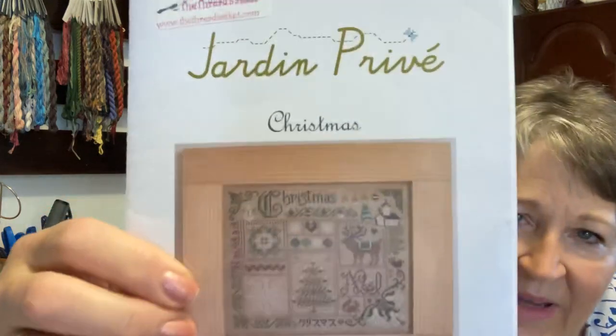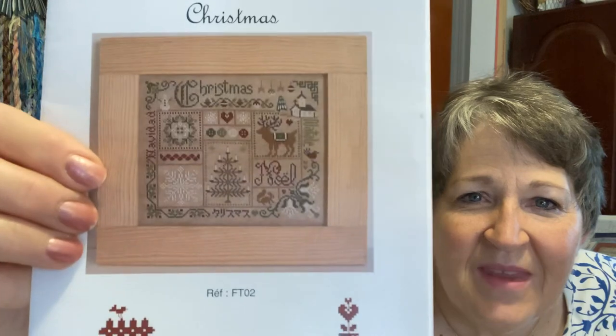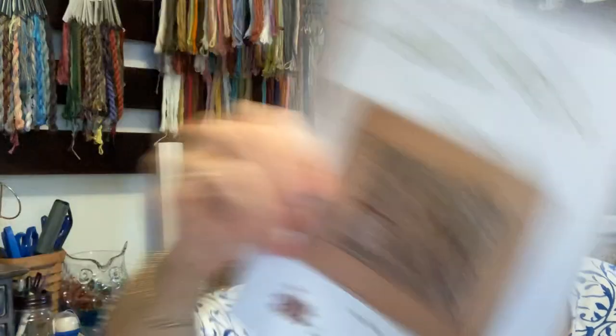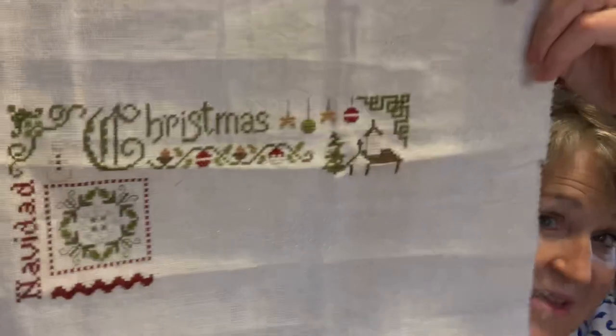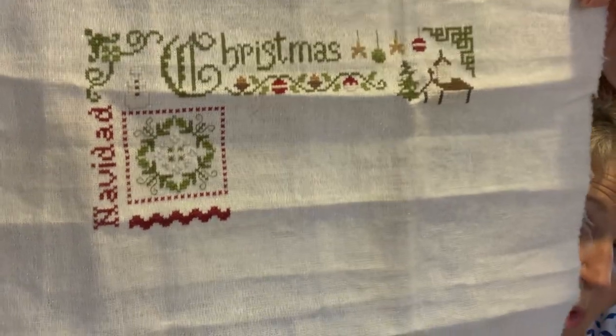This is a pattern barge by Jardin Privé — a Christmas pattern I did with a stitch-along. I got off to a great start and then Christmas came and went and I set it aside. I need to pick it back up; this would be a good time. All DMC. I give this a one — it would be fun to pick it up.